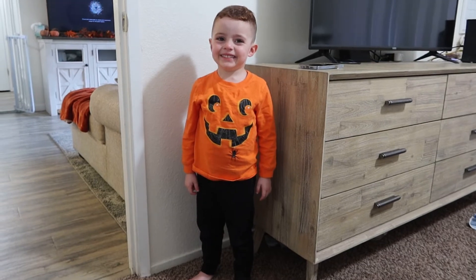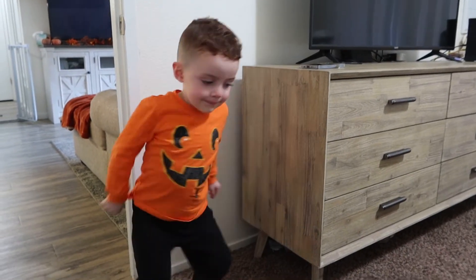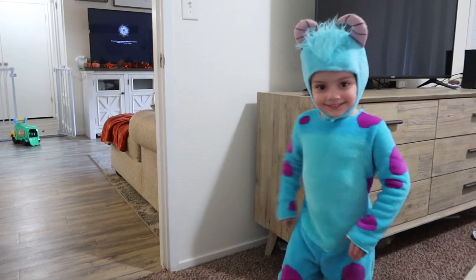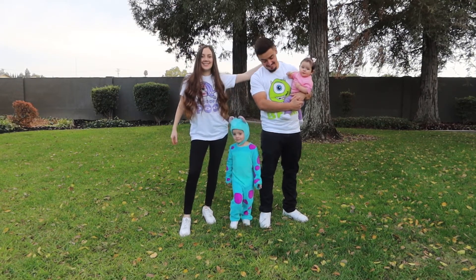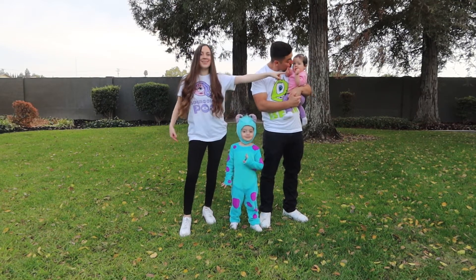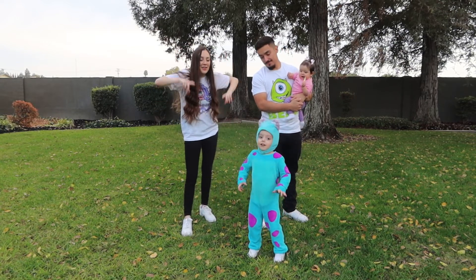Okay guys, we're getting our Halloween costumes on. Logan, do a circle spin around — say cheese! Good job! So you guys, this is our costume: Monsters Inc. I'm Celia, he's Sully, and Boo. Do your roar — show them!